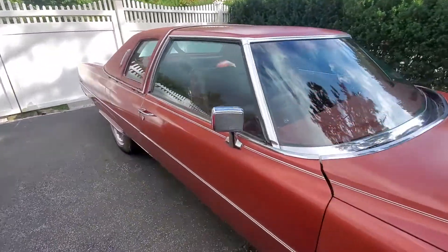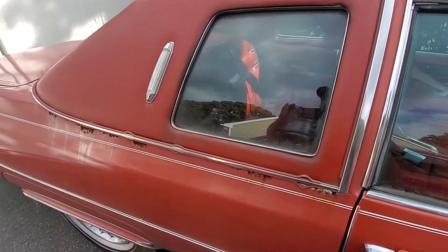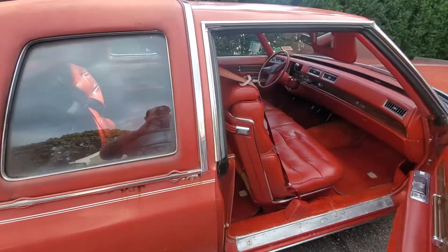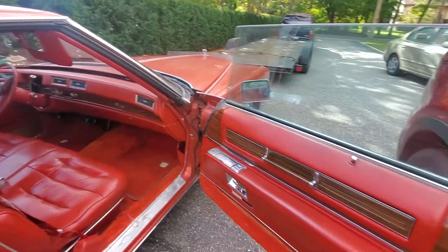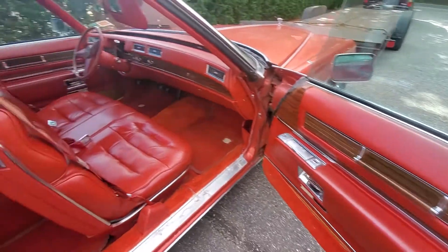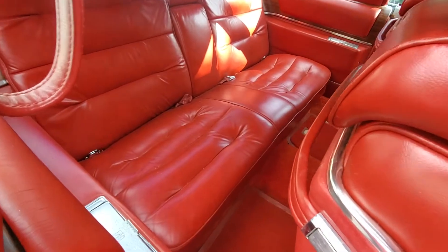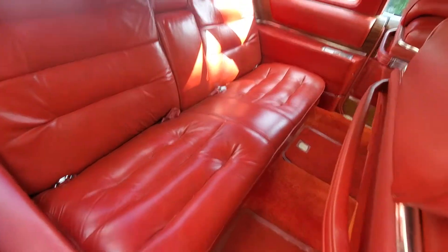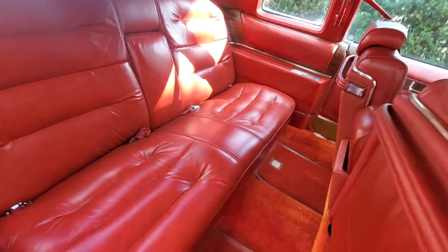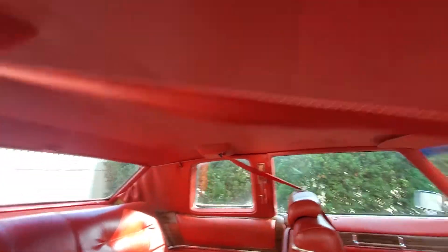...in Long Island for 11 years, then it sat outside for 4 years. That's where I guess you get the surface rust from. But look at this interior — it looks brand new. The car is cherry.